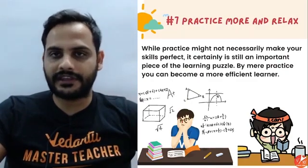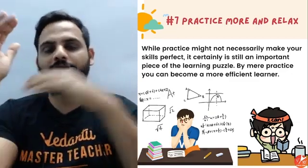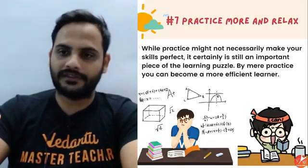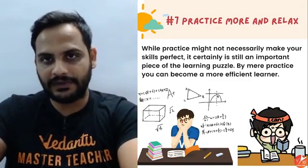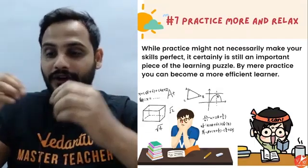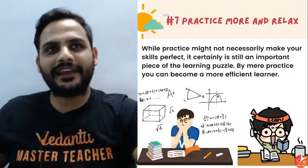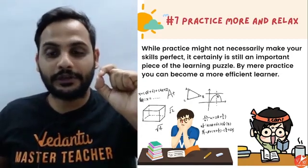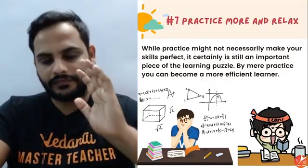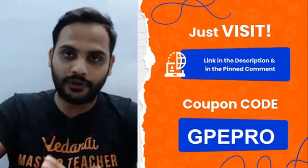Practice, practice, practice — that is the key. Just watching examples or watching sessions on your laptop or phone is not going to help. Solve the questions on your own. You'll feel comfortable and happy once you start solving questions independently. Math students know that feeling when you solve a good problem — it's like completing a game or listening to your favorite song. That happiness is the happiness of confidence. Practice more, relax, and enjoy the process.